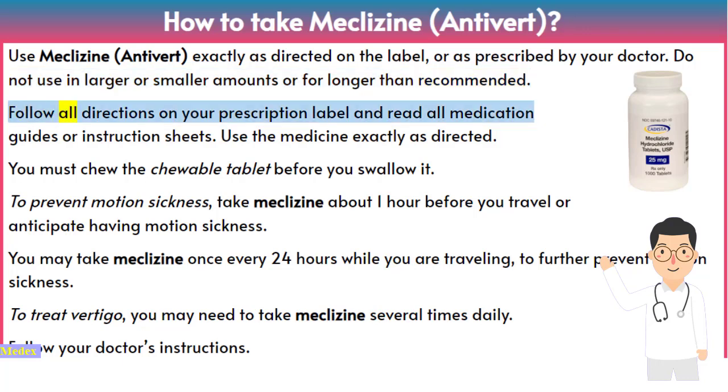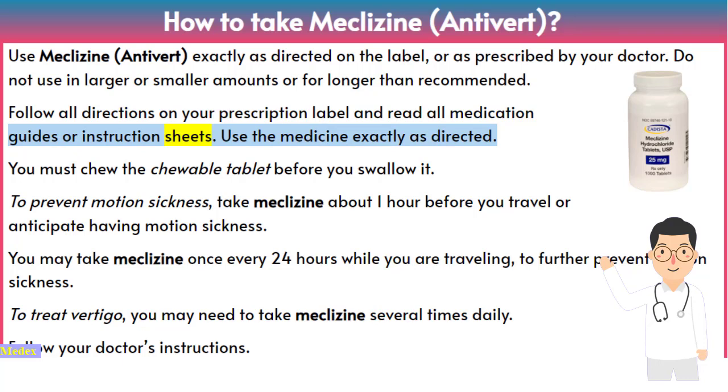Follow all directions on your prescription label and read all medication guides or instruction sheets. Use the medicine exactly as directed. You must chew the chewable tablet before you swallow it.